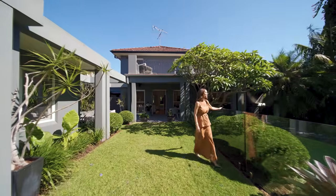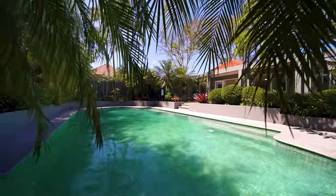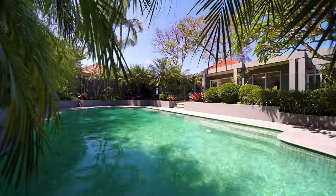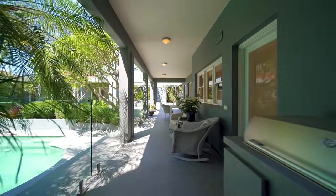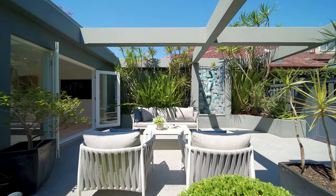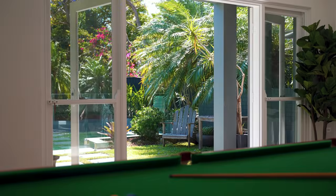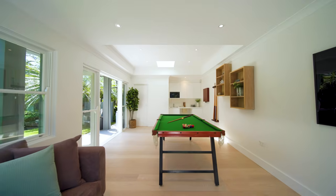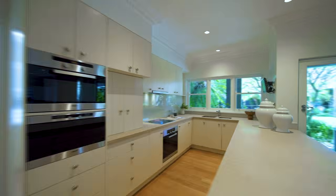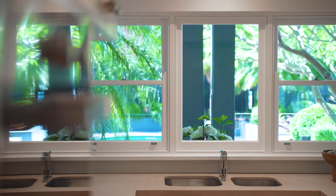A home for all seasons, the pool is the ultimate for Sydney's long summers, celebrating entertaining. You'll love the alfresco capabilities, with the cabana also doubling as accommodation for overnight guests, complete with a kitchenette for poolside snacks.